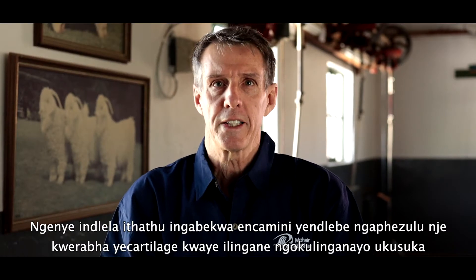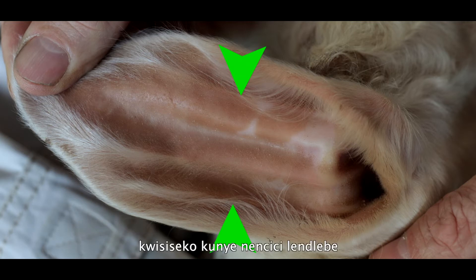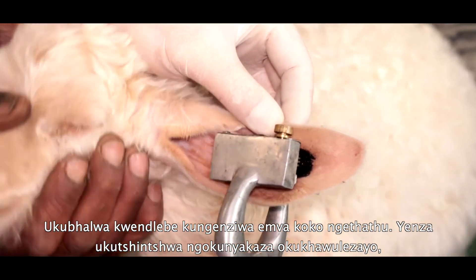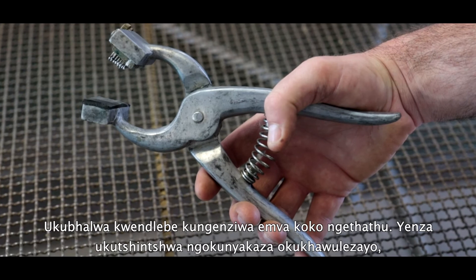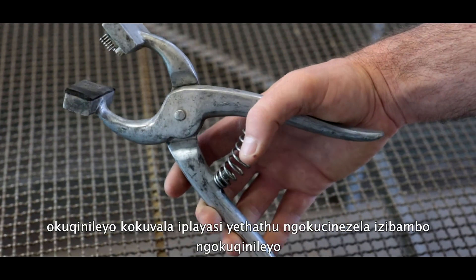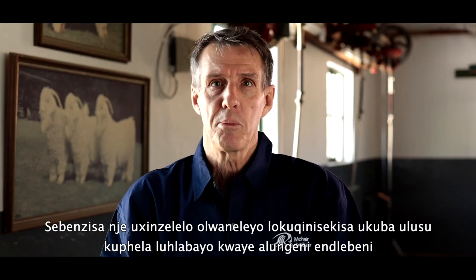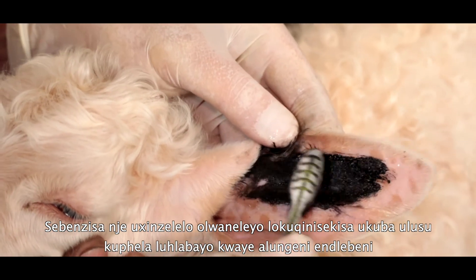Alternatively, the tattoo can be placed in the top of the ear just above the cartilage rib and approximately equidistant from the base and tip of the ear. The imprint into the ear is then made with the tattoo pliers. Make the imprint with a quick firm movement by squeezing the handles firmly. Use just sufficient pressure to ensure that only the skin is pierced and does not penetrate the ear.